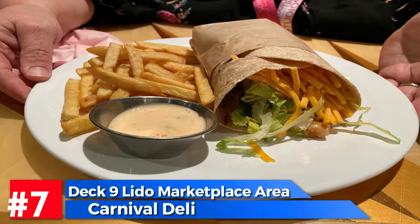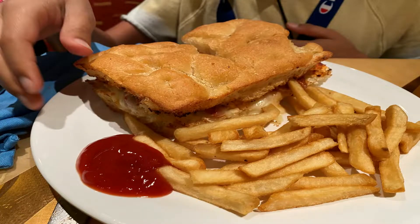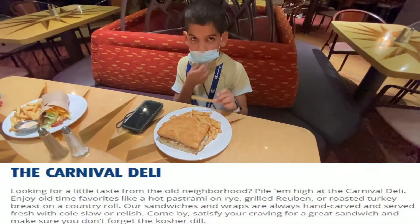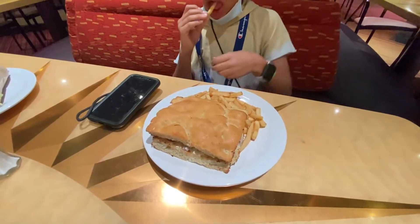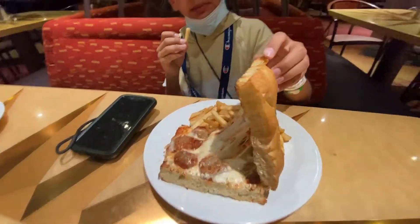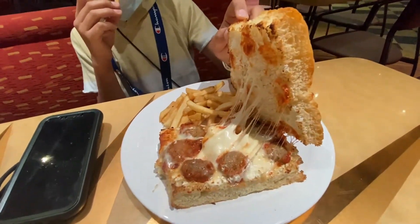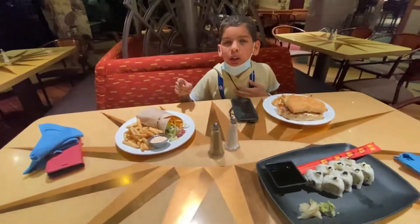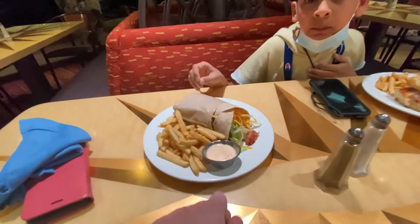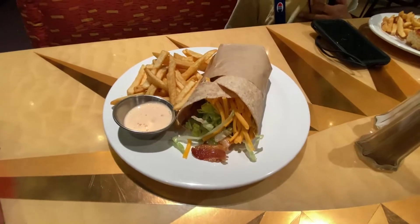Another included option is the Carnival Deli, and I'll be honest — it has never disappointed on any Carnival cruise ship for us. We love their meatball sandwiches; my wife always gets the Southwest. Note that the footage here is actually from the Carnival Freedom, that's why the decor looks a little different. But on the Carnival Sunshine it's located on deck nine around the Lido Marketplace area.